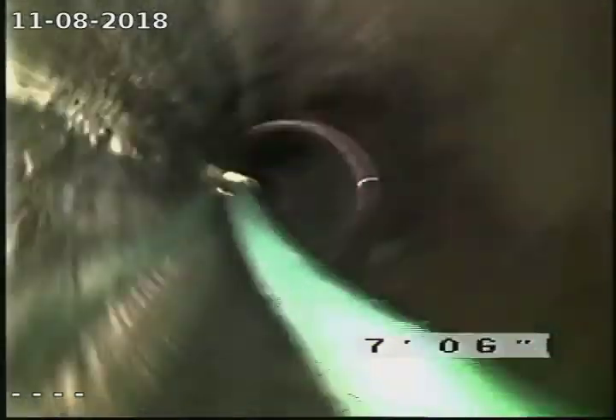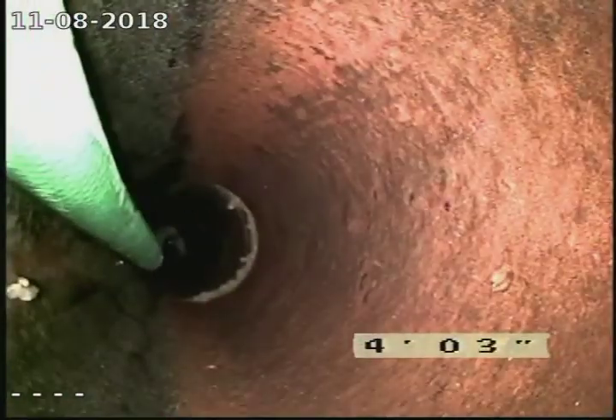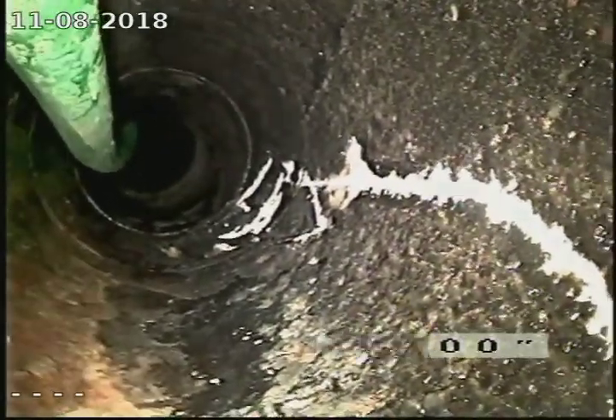That's a green hose and that's just flushing the pipe out. We're coming up to the cleanout — that's this cleanout right here, along the stack here along the wall next to the exercise equipment. Now we're going to bring the camera over to the other cleanout.